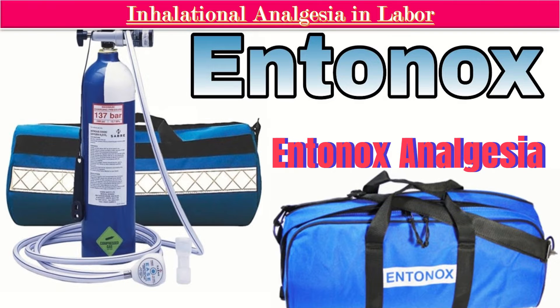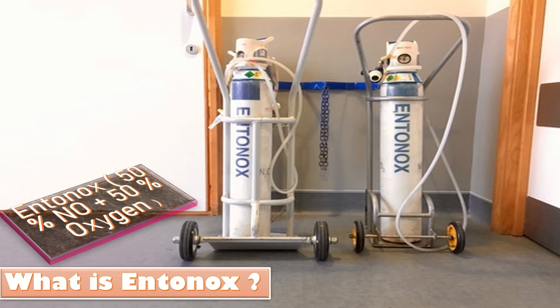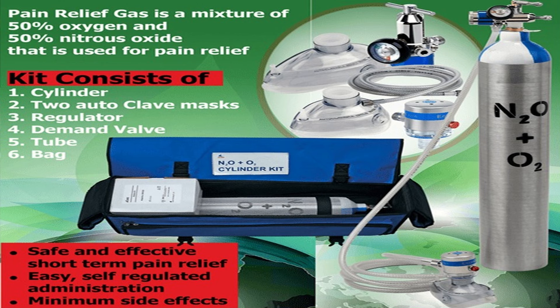Inhalational analgesia in labor, or Entonox, is a colorless, odorless gas usually made up of half nitrous oxide and half oxygen. Some hospitals add other substances to make it more effective, but they may make the woman more sleepy. The Entonox kit consists of a cylinder, two autoclave masks, a regulator, demand valve, tube, and bag.